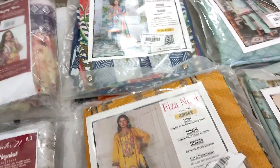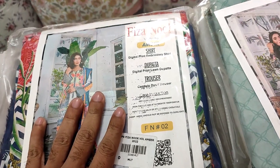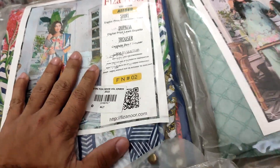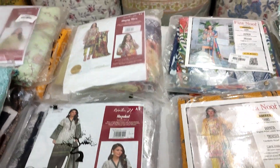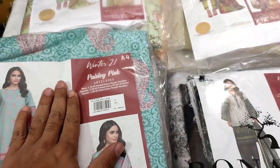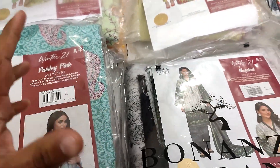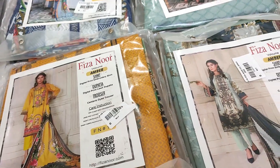In today's video, I will show you the volume of Amber by Fizzanour in the summer collection with digital print embroidery. The second collection will be the Bonanza winter collection with saturated printed colors. Both will have discounts. Let's start this video.